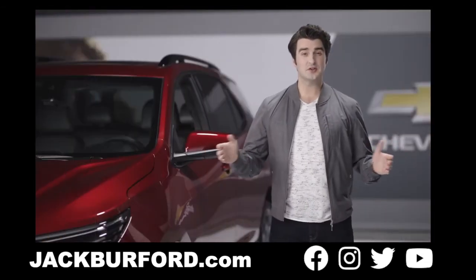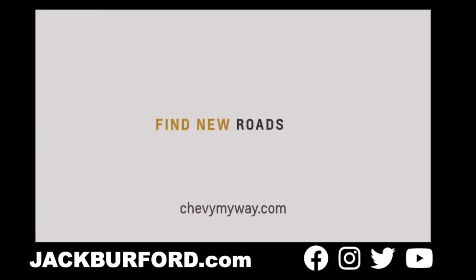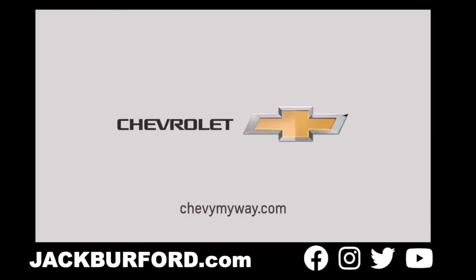Again, my name is Richard and thanks for checking out the new 2022 Equinox. If you'd like more information, go to chevymyway.com to schedule your personal appointment.